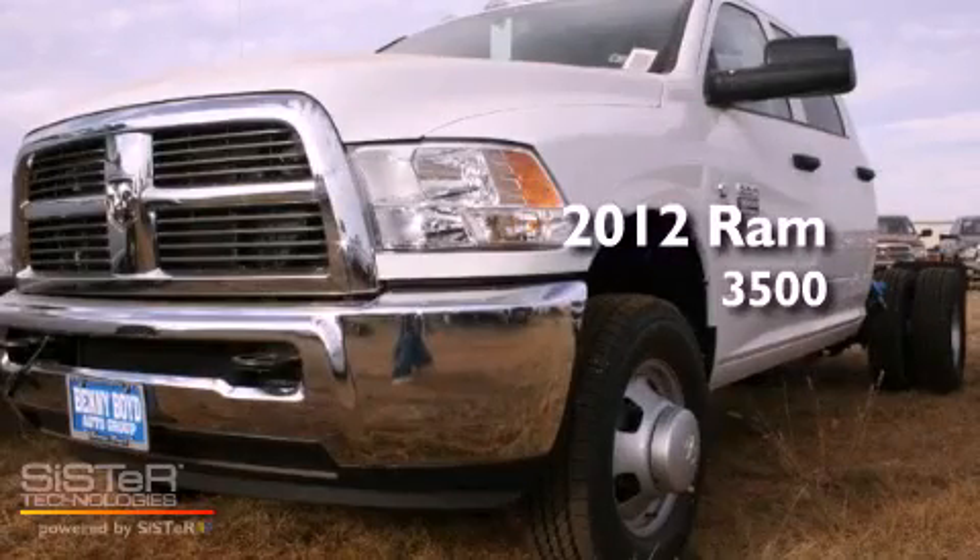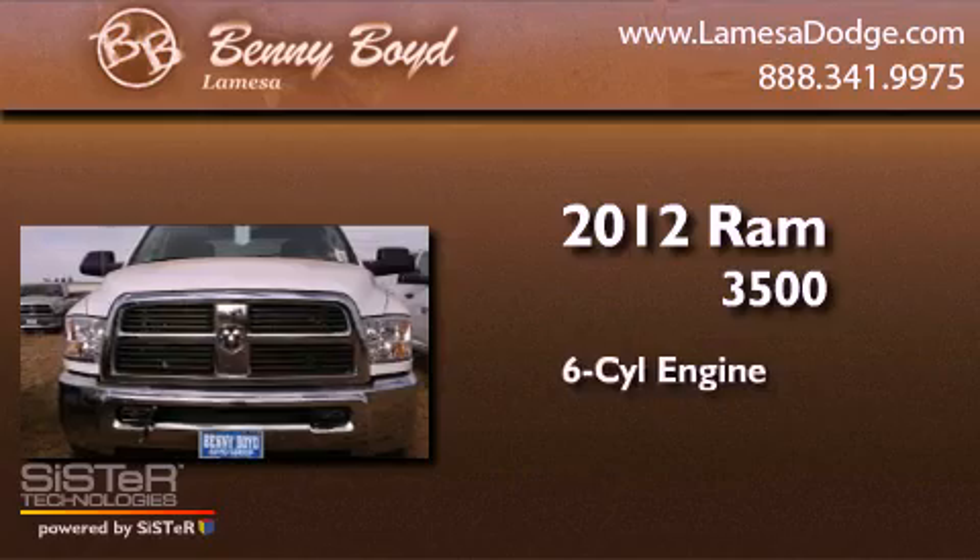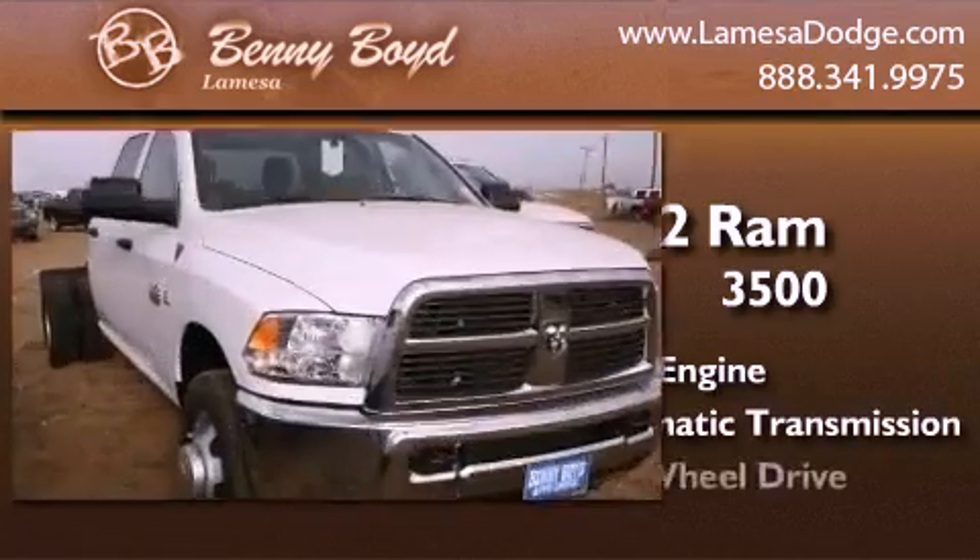This is a brand new 2012 Ram 3500. It has a six-cylinder engine, an automatic transmission, and four-wheel drive.